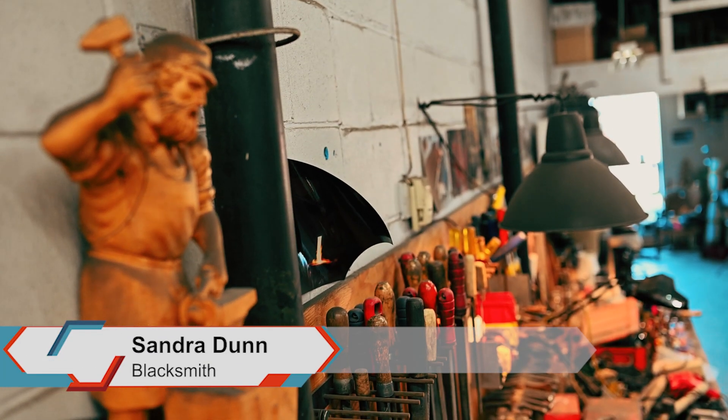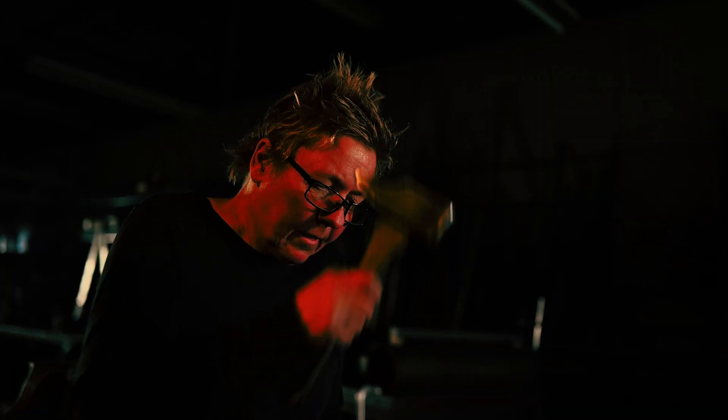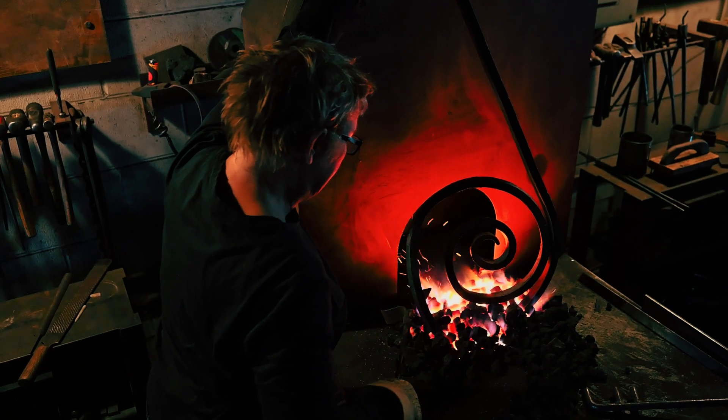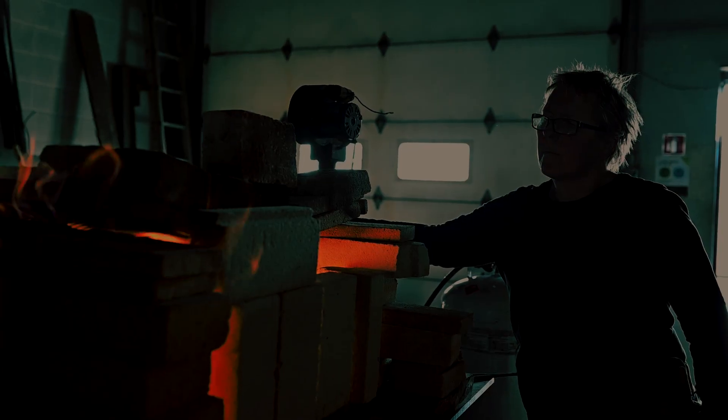Sandra Dunn: I am a blacksmith. I have been forging full-time for 30 years now. I tried forging when a friend from art school called me up and said there's a business called Artifacts where she was working, and she said someone set up a forge there and I should come try it because she thought I would like it. She was right. I went in there on Mondays when they were closed and I got bitten by the bug. After playing around on the forge for a few months, I decided that's what I was going to do for the rest of my life.